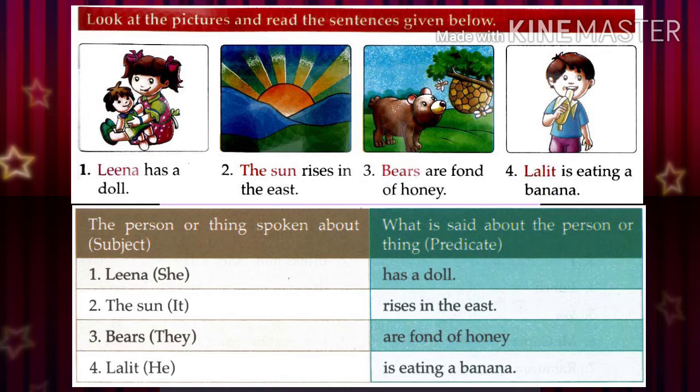The subject of the sentence is always the naming word, that is known as the noun or pronoun.